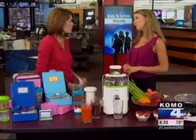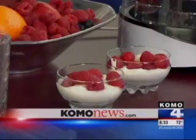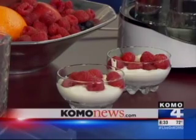Thank you so much for these wonderful, healthy ideas. You're welcome, we appreciate it. For more information on these ideas, you can go to our website, comonews.com, and click on Como 4 TV.